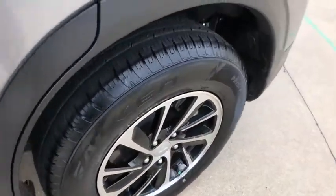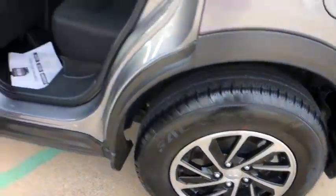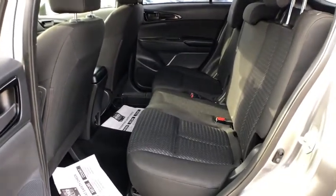Rear window defroster, brake assist, panic alarm, remote keyless entry, tachometer, rear window wiper, front bucket seats, front reading lamps, tilt steering wheel. Come take a test drive today.